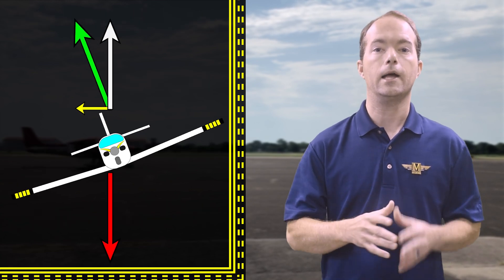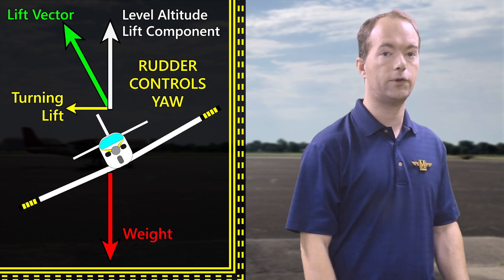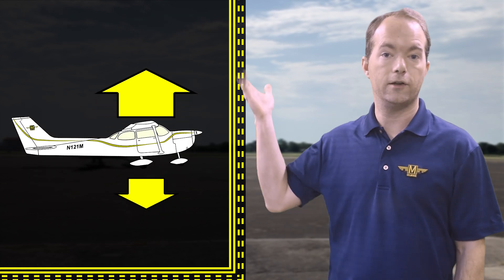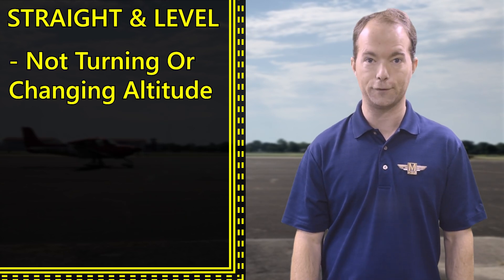In summary, it's the horizontal component of lift that does the turning, not the rudder. The rudder is used to control yaw, which is the rotation about your vertical axis — the rudder's function will be on a test. You climb if your lift exceeds your weight, and you descend if the reverse is true. Straight and level means you're not turning or changing altitude.